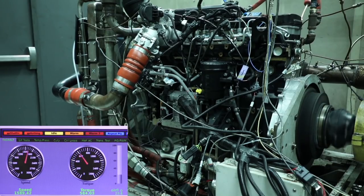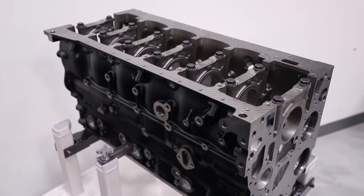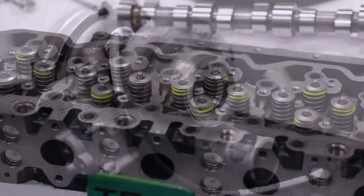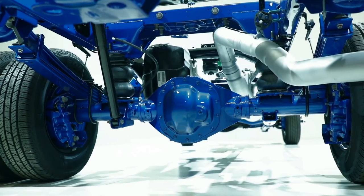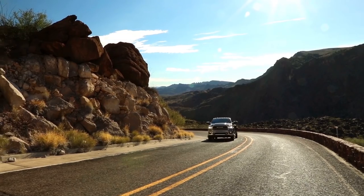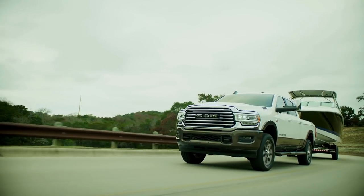It starts with a 6.4-liter gasoline V8 engine and then goes up to a 6.7-liter Cummins diesel inline-six, which starts at 850 foot-pounds of torque. But if that isn't enough, in the 3500 you can get a version that makes a thousand foot-pounds of torque.